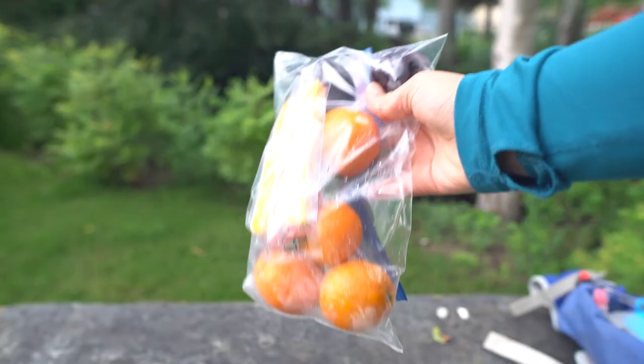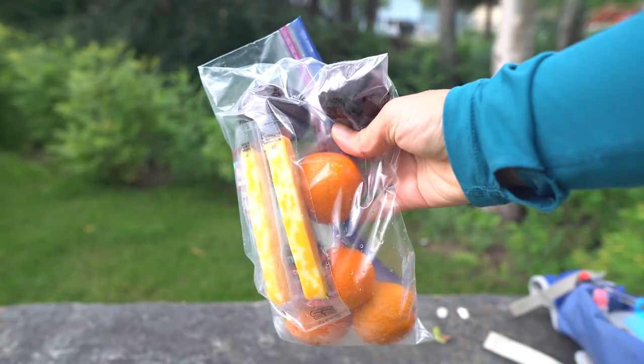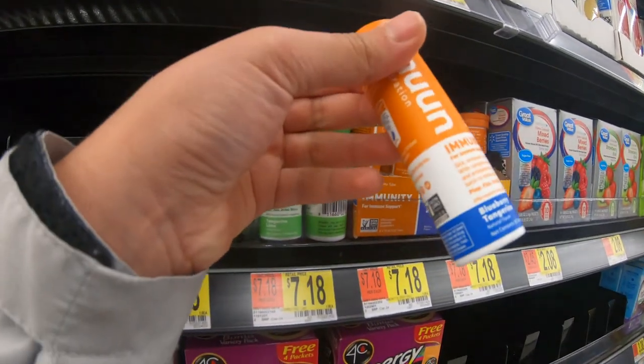For food, I usually pack something sweet, something salty, and Nuun tablets for the water in my Nalgene bottle.